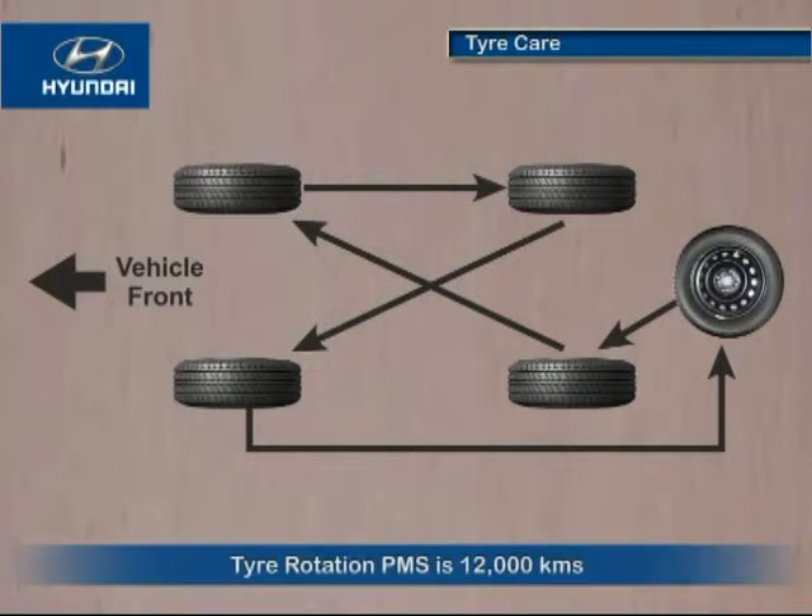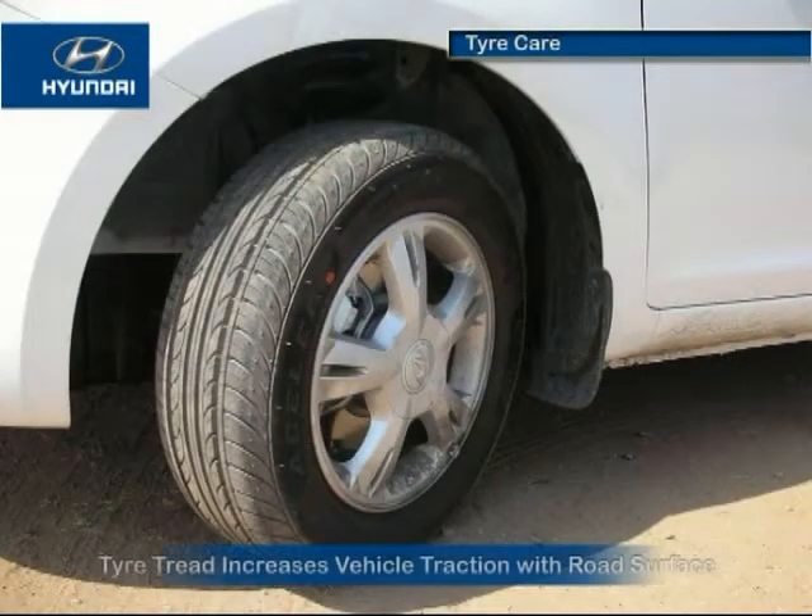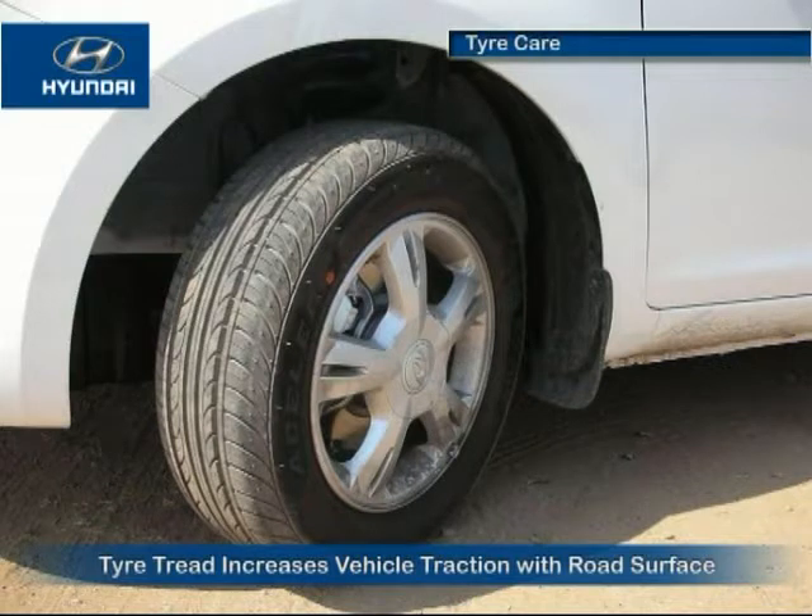Tire rotation should be done after every 12,000 kilometers, or sooner if irregular wear develops. Rotation should be done as per the pattern shown in the picture. Tread increases traction with the road surface while driving, so change the tire as soon as possible in case of excessive tread wear.